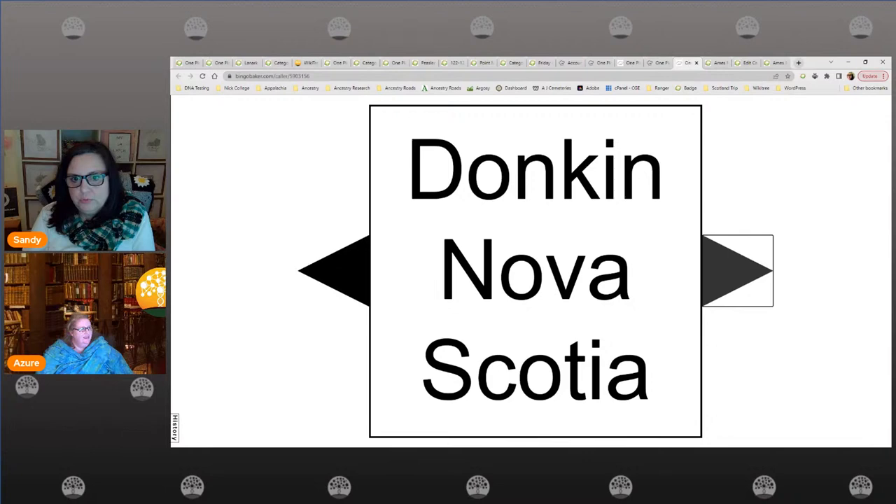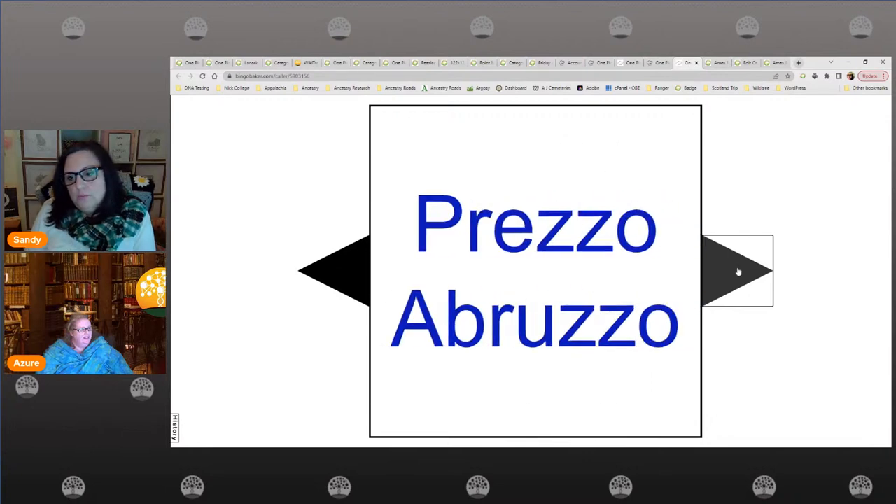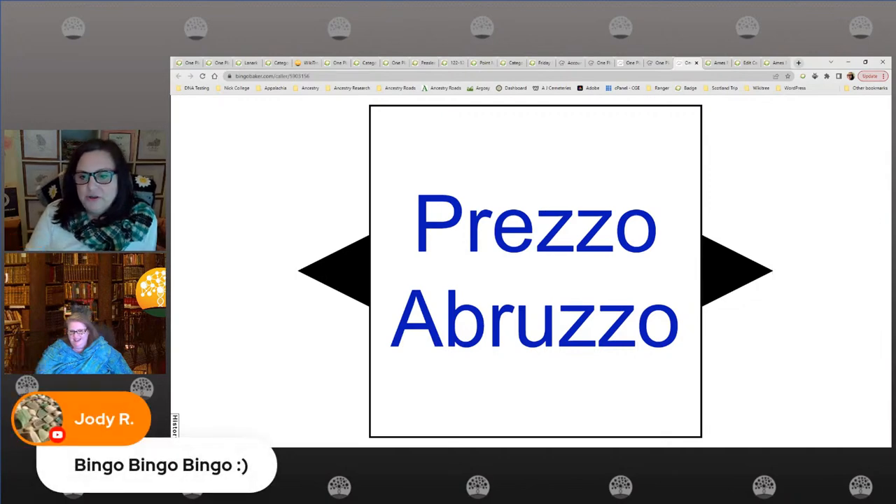And Abruzzo — this is shown in blue, meaning it is begging and desperate for somebody to say yes, I will take this on as the one place study organizer. Jodi, I believe you said this was your first bingo — and you got bingo! That's great, that's awesome. Congratulations!